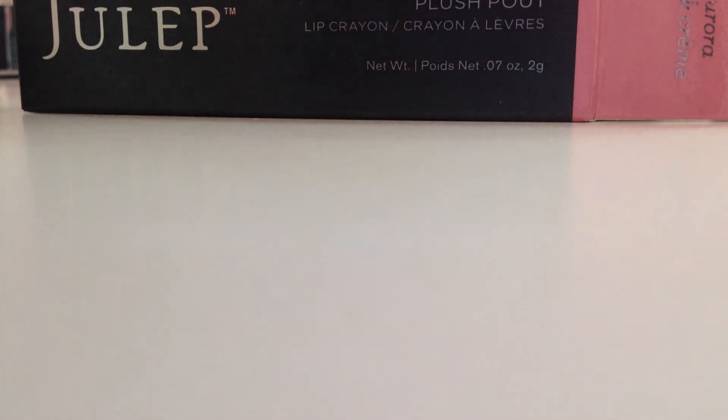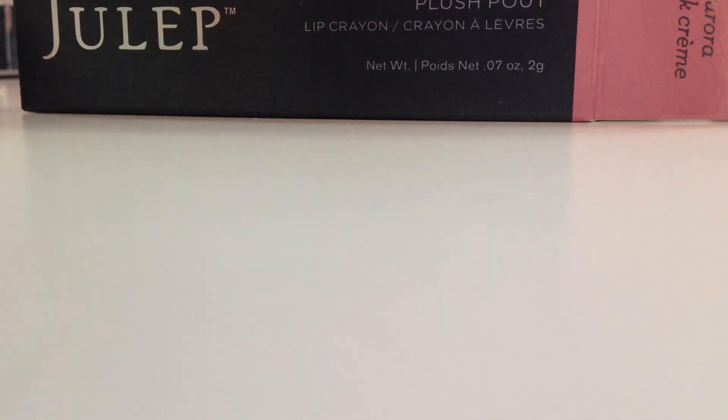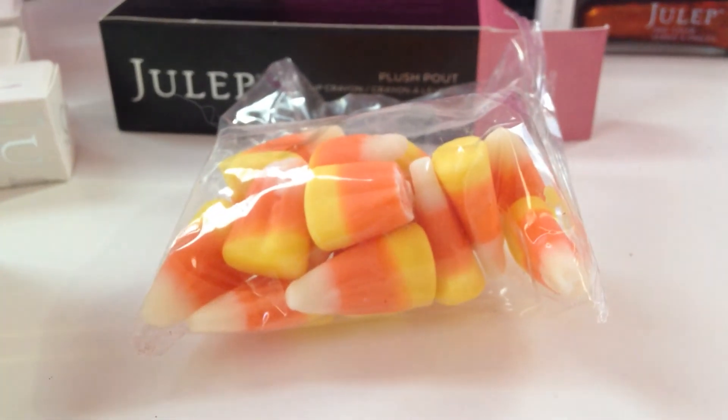We also got a 30% off coupon and a little add-on of candy corn — a small package of it. So that was my box this month! What did you think? What did you get? Any prettier colors than mine? There were quite a few dark colors, so I'm curious to see everyone else's. Please leave a comment and please subscribe. Thank you.